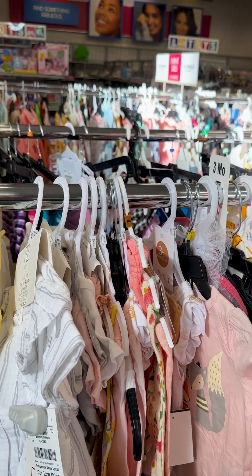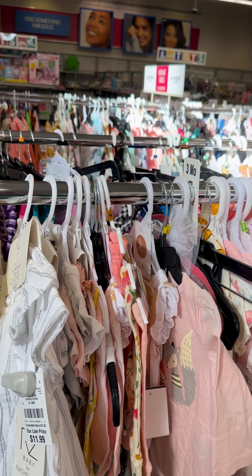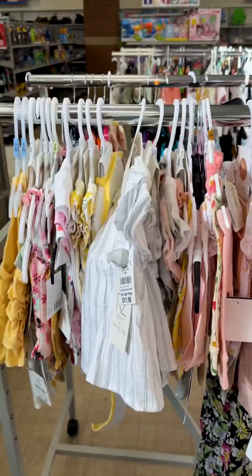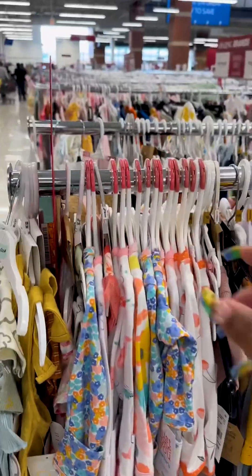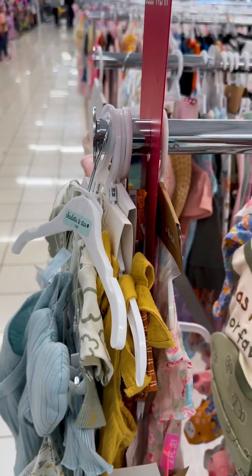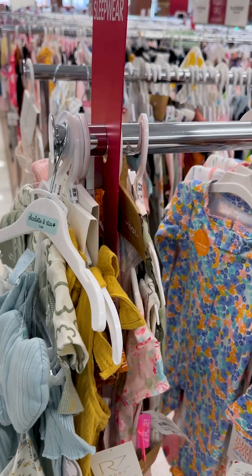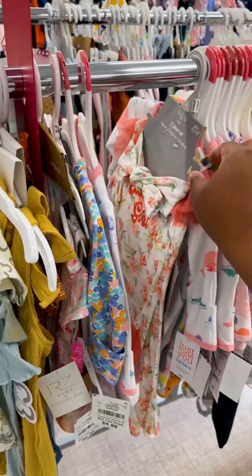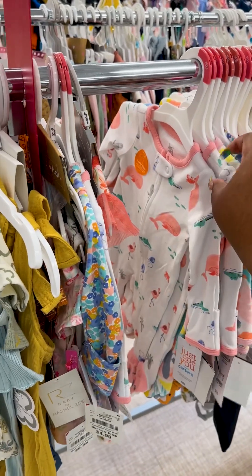Let's look over on the other side and see if we can find some clothes. Okay, so I did find a lot of newborn sleepers here — I can grab a few of these at least, so she'll have something to sleep in.